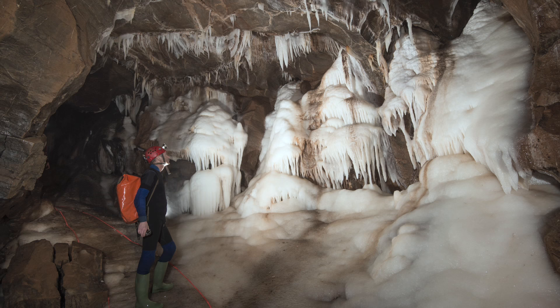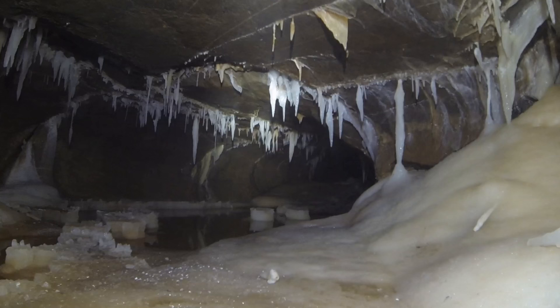It was back down to the Mendips again in March, to visit the incredible formations in Upper Flood Swallet.